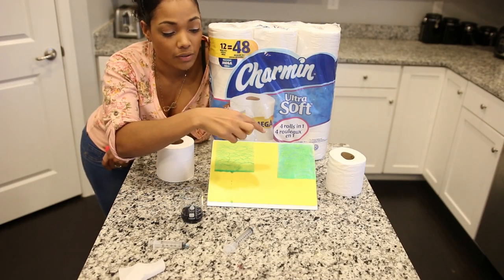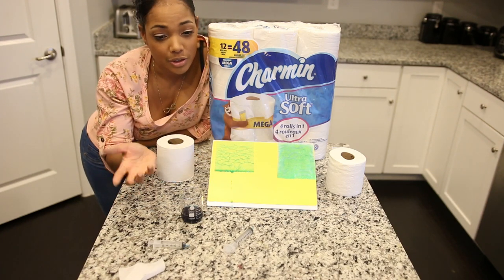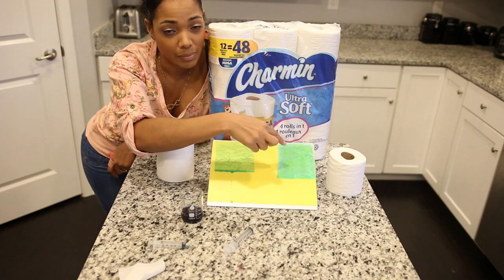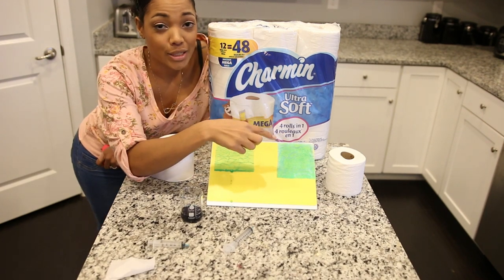As you can see, the Charmin Ultra Soft toilet paper is more absorbent than the Scott 1000. I only put 3ml of water on the Scott 1000 toilet paper and it dripped within 6 seconds. And I only put 6ml of water on the Charmin Ultra Soft toilet paper and it's been way past 45 seconds and it still hasn't dripped. It is really absorbent.